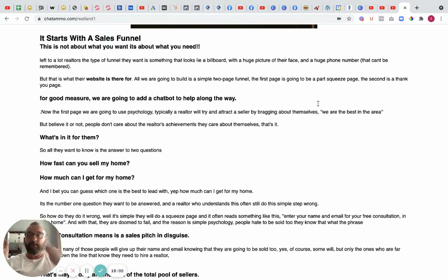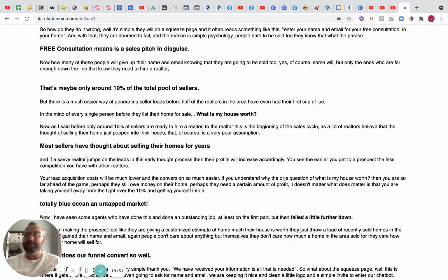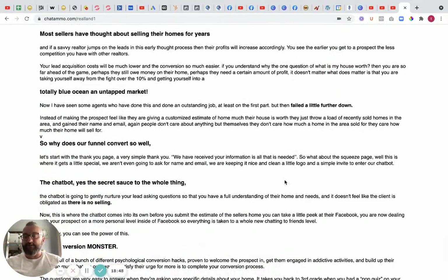We're going to build the list through funnels with an exact call to action for what we want them to do next. We'll add a chatbot along the way. Typically, realtors are trying to attract sellers by bragging about themselves — 'we are the best in the area' — but people don't care; the only thing people care about is themselves. We also see 'free consultation' or 'no obligation quotation,' which people read as 'they're going to try and sell me.' We get past that by using the chatbot to completely qualify leads.